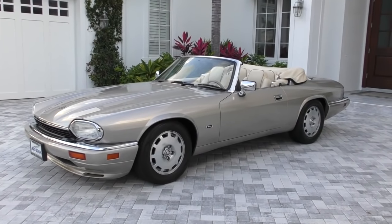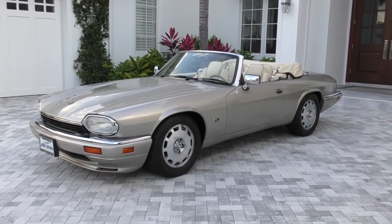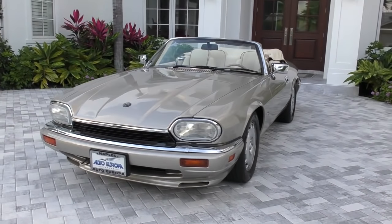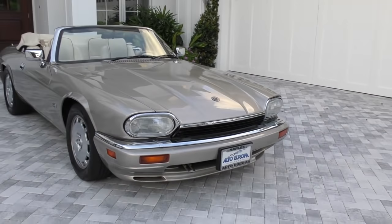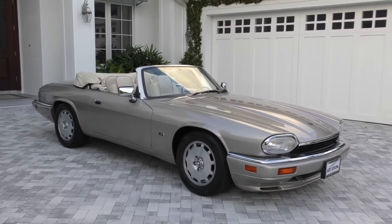It didn't see that many changes, although the changes it did see were fairly important. This car had pretty big shoes to fill — it was the successor to the E-Type, which Enzo Ferrari called one of the best looking cars, maybe the best looking car he had ever seen. That's pretty high praise from a guy who knows something about the way cars look.